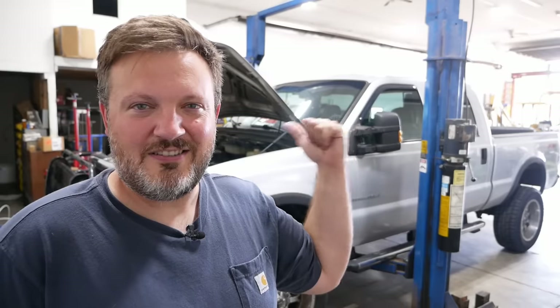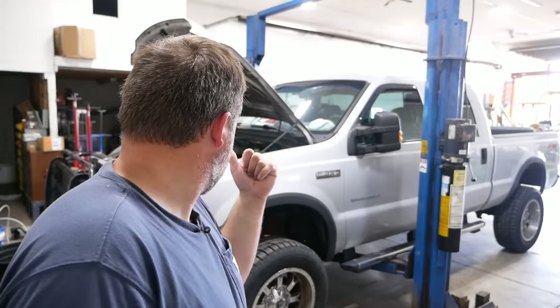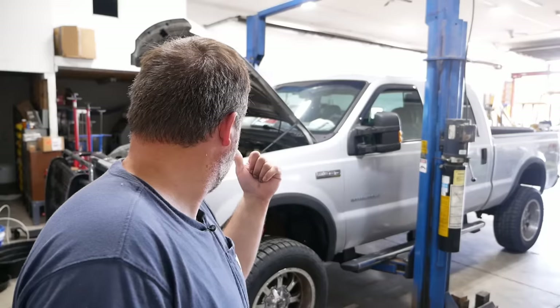This is another 2005 Ford F-350. It's got the 6.0 Power Stroke. It's got an oil leak. I think it's the front main seal, but I'm not sure. We should be able to see because it's leaking a lot.